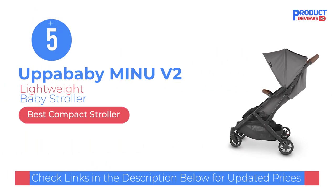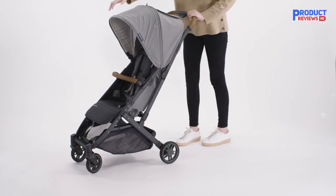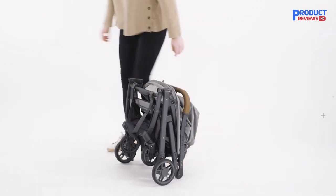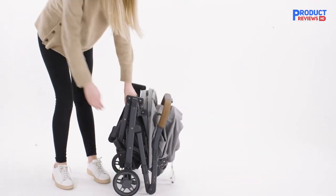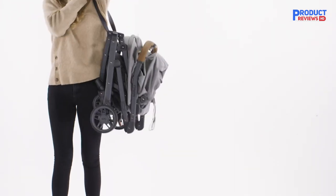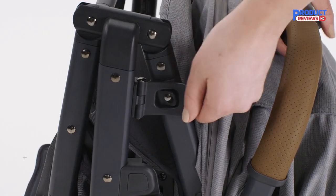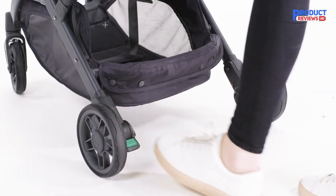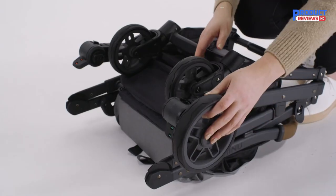Our recommendation number five is the UPPAbaby Minu V2 Stroller. The Minu V2 builds on the original with small but meaningful improvements. The latch that keeps the stroller together when folded is now hinged and spring-loaded, making it easier to release and unfold. The canopy has been redesigned with a zip-out extension, replacing the previous pull-down shade that got loose and floppy over time. There's also an adjustable leg rest, a welcome addition for naps in the stroller. These enhancements only make a great stroller even better, and the Minu V2 still boasts exceptional maneuverability and a smooth, comfortable ride for a small stroller.